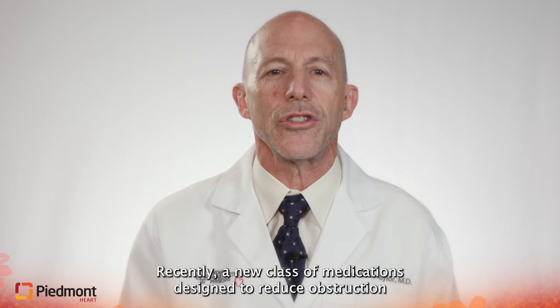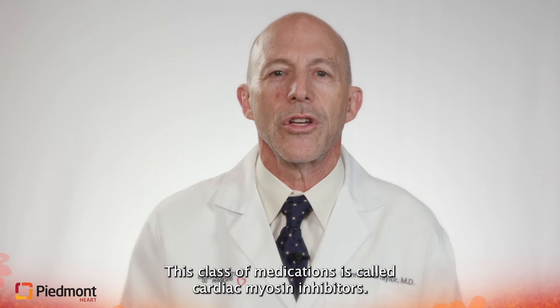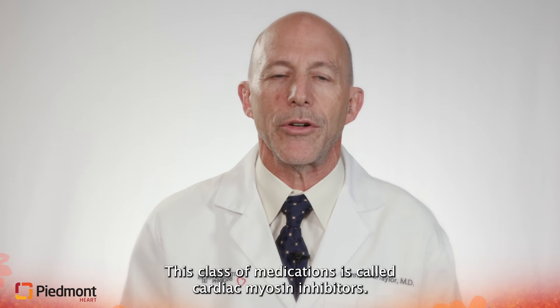Recently, a new class of medications designed to reduce obstruction and improve symptoms has been developed and approved by the FDA. This class of medications are called cardiac myosin inhibitors.